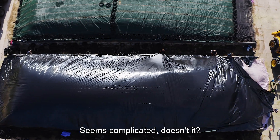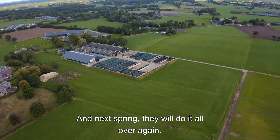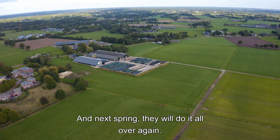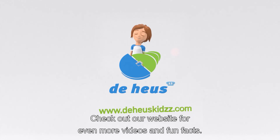Seems complicated, doesn't it? This winter, the cows on this farm will have plenty to eat. And next spring, they will do it all over again. Check out our website for even more videos and fun facts.